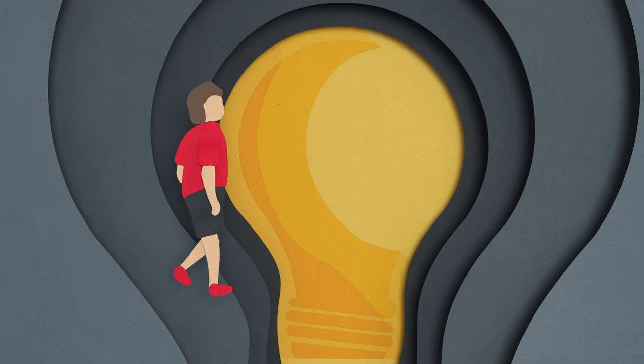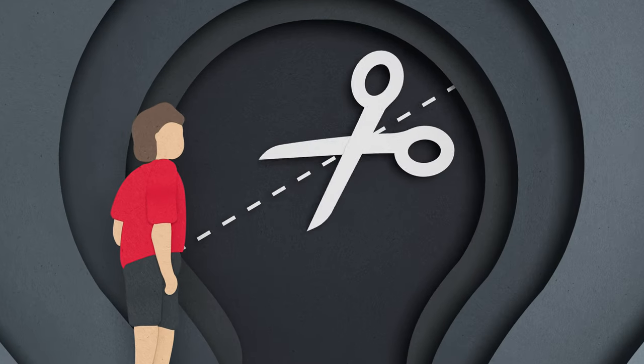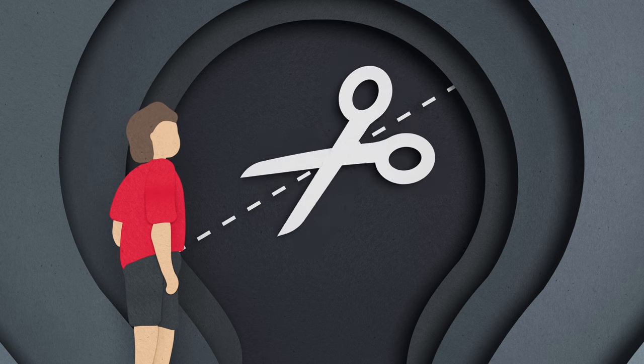This is Alex. Alex has many good ideas. But what's needed is a tool to realize the many ideas.